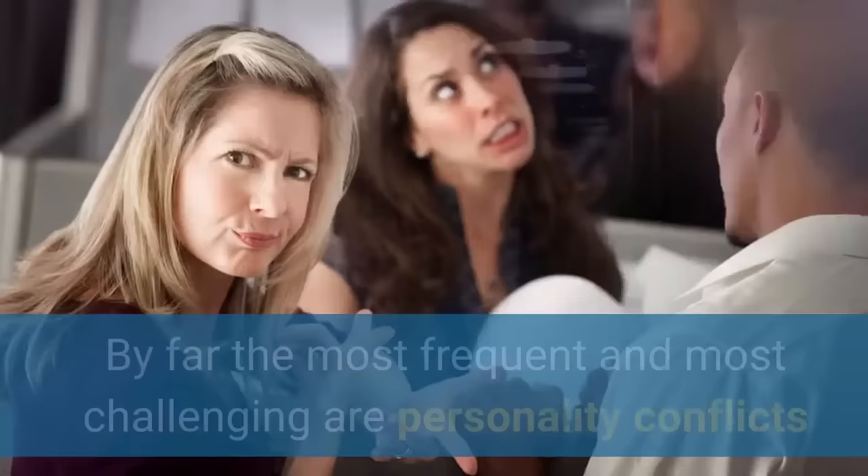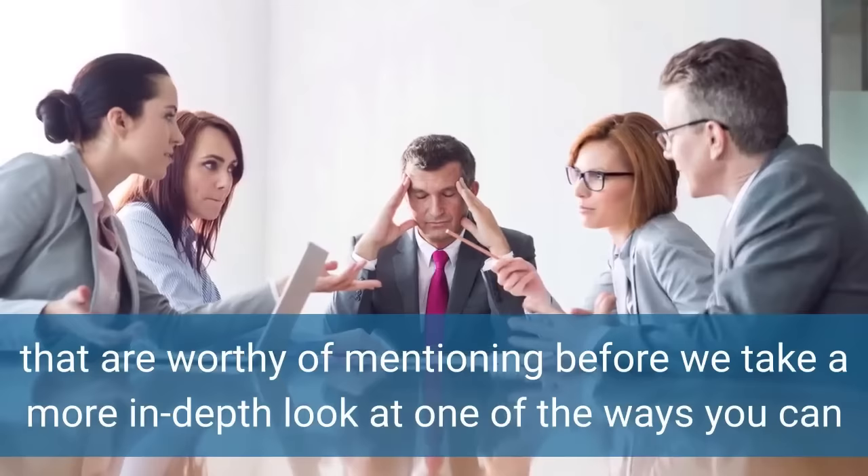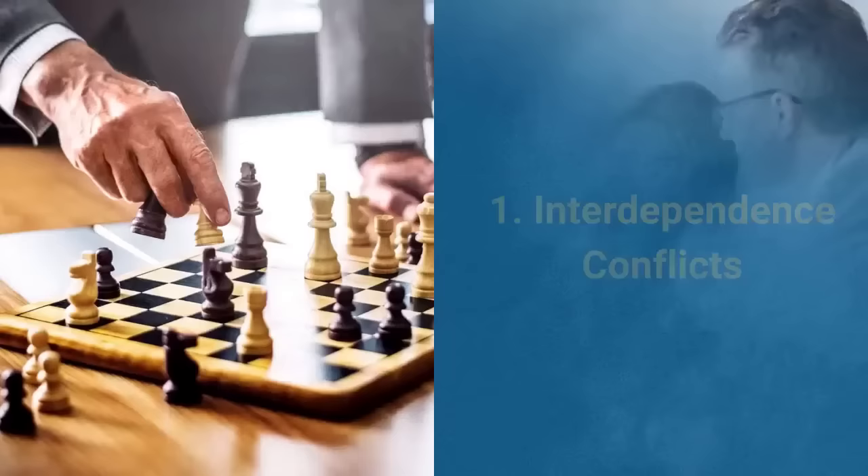There are many types of conflict in the workplace that you will need to deal with, but by far the most frequent and most challenging are personality conflicts. However, there are four other ways conflicts arise at work that are worthy of mentioning before we take a more in-depth look at one of the ways you can minimize the negative impact of personality clashes.